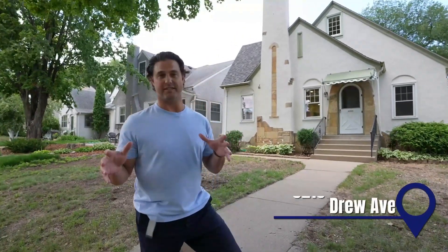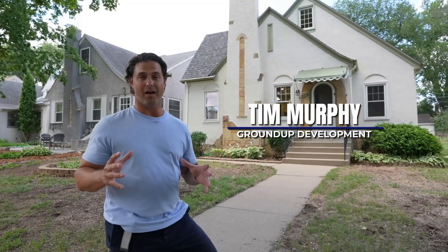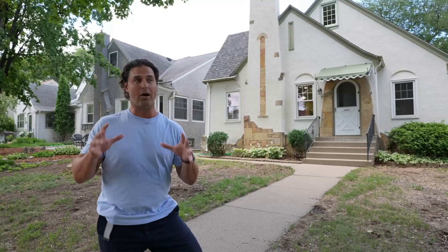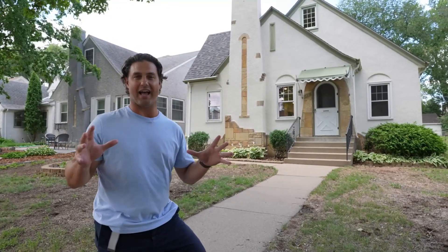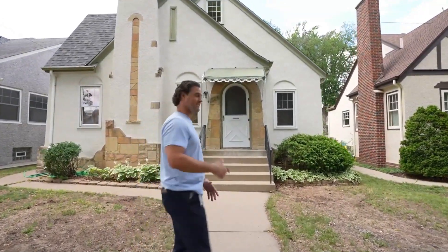Alright guys, we're here at 5216 Drew Avenue South and I'm pumped because finally after about six months of designing, building, remodeling, and problem solving, I get to show you the finished product. Now this house still has some tweaks we've got to make, but I couldn't hold back. So let's go take a look at this house we just finished. This is a one and a half story remodel. Let's go take a look inside.